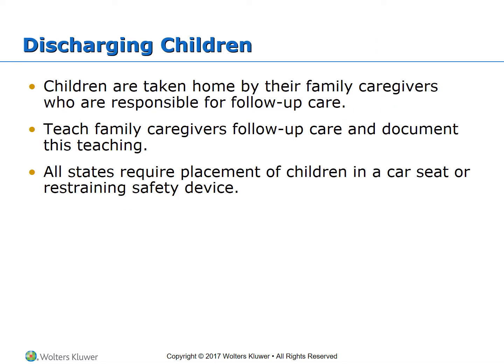When children are discharged, they are normally taken home by family caregivers who are responsible for follow-up care. Make sure to teach family caregivers about follow-up care and document this teaching. All states require placement of children in a car seat or safety restraining devices.